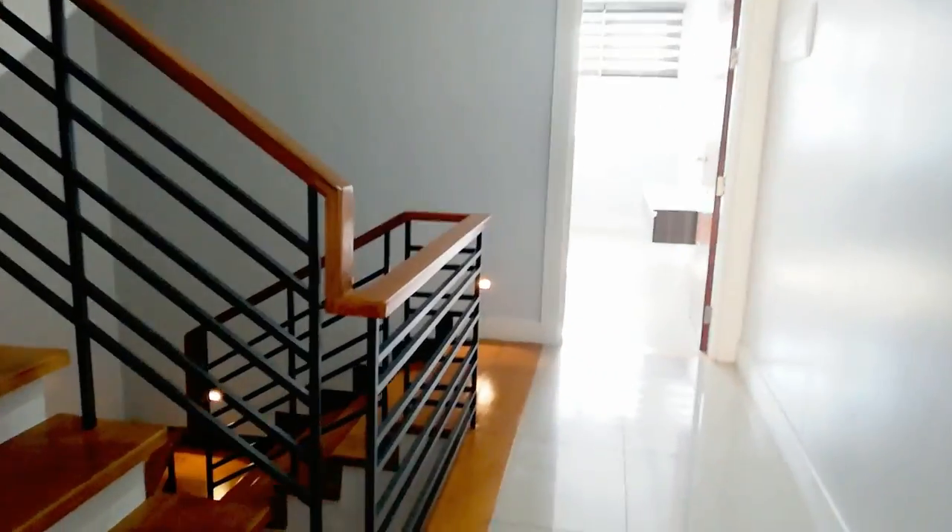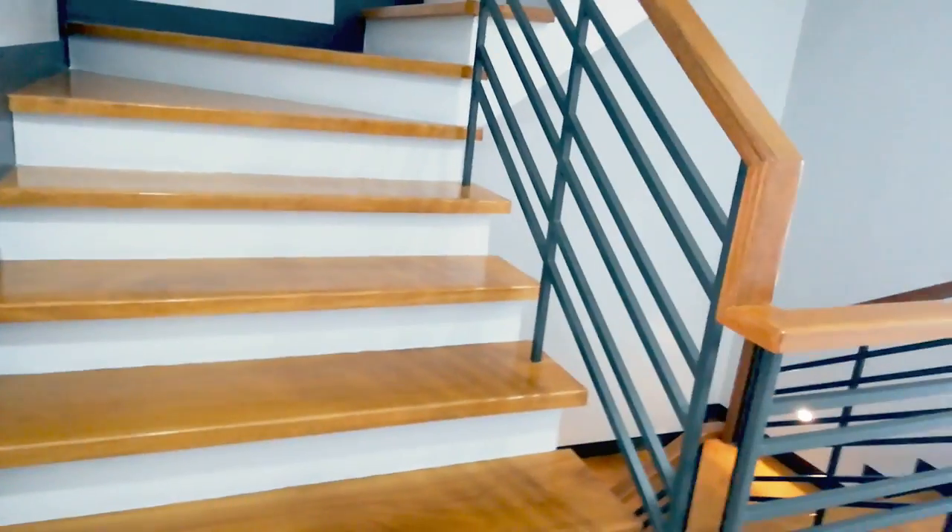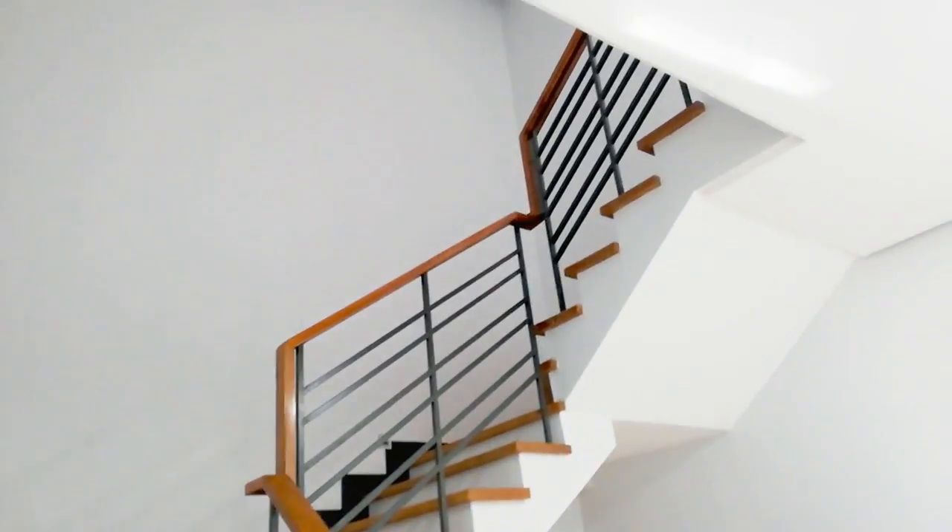Napagod ako — ang laki ng bahay! Parang pag-iigutan mo dito sa umaga, naka-exercise ka na. Now, let's move on and check the third floor.